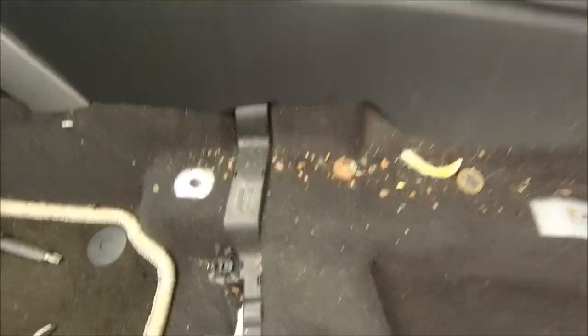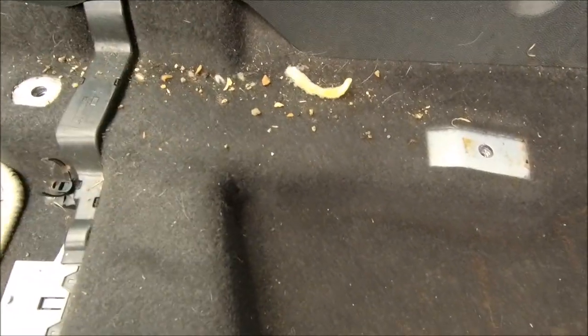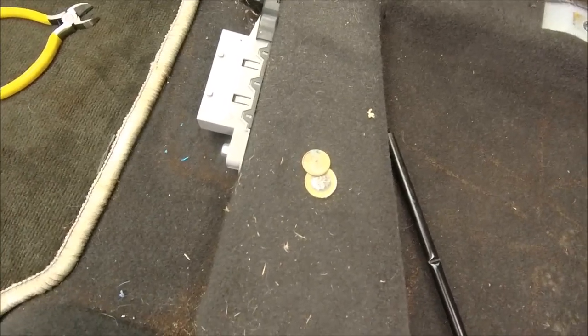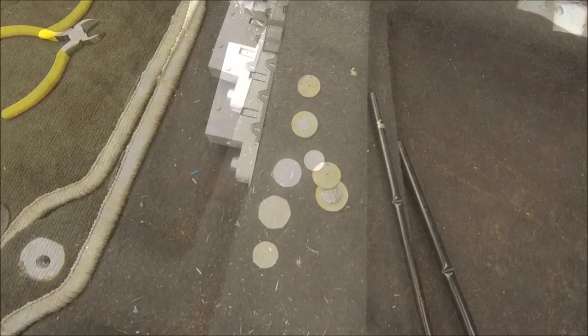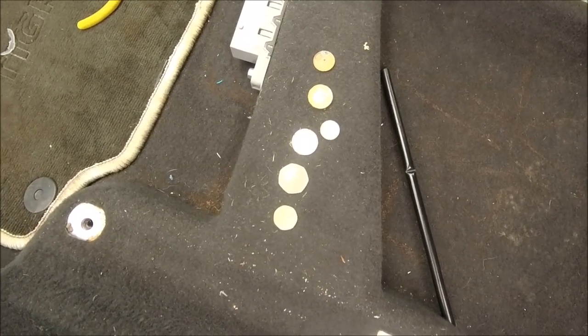What have we got this side then? A chip, a pound and a penny - slightly better this side! There you go, £1.86 up already. Excellent, right - next job.